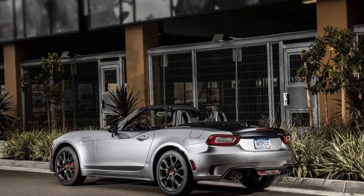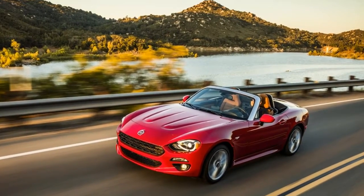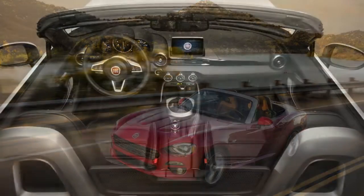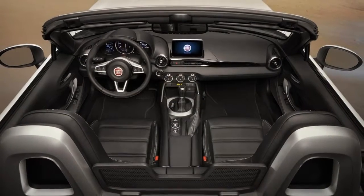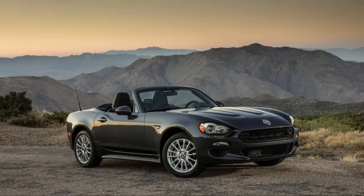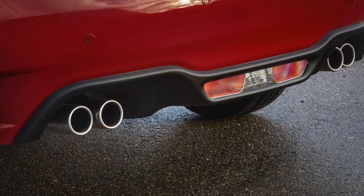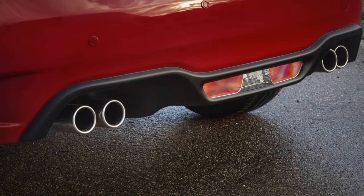From the outside, the Fiat looks nothing like the Mazda. In fact, the two cars share no body panels. That's because Fiat styled its roadster using the same 90.9-inch wheelbase but added some length to the design and incorporated some features from the original 124 that was sold from 1966 to 1985.